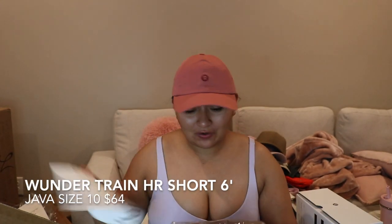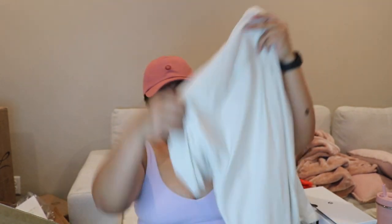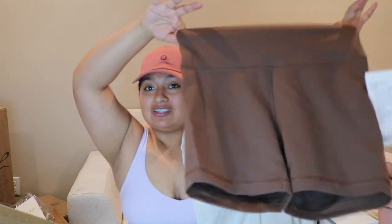What do we have — oh yes! This is the Wonder Train, my favorite training shorts. I might wear this today. This is the Wonder Train high rise short six-inch in the color java — I love this, super cute. I love the Wonder Trains. I rarely use Align leggings honestly — I only have a few colors and they're all double lined which bothers me.